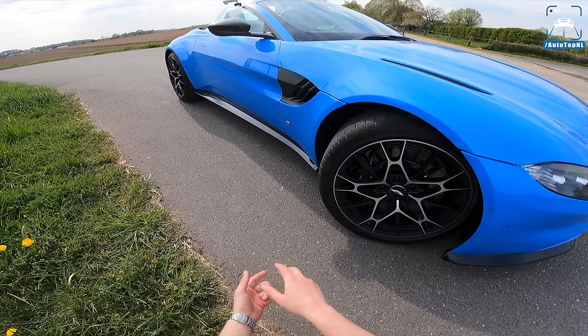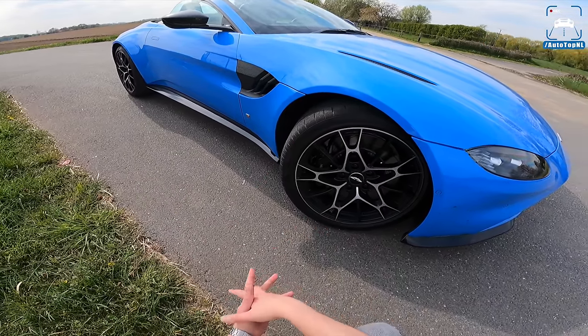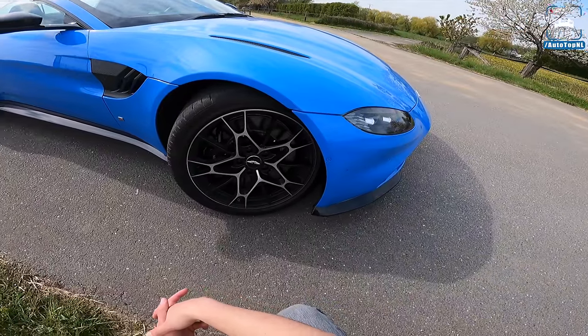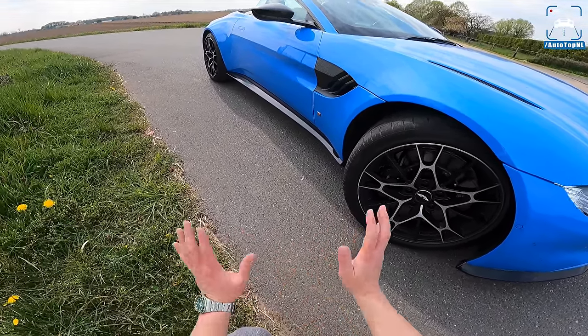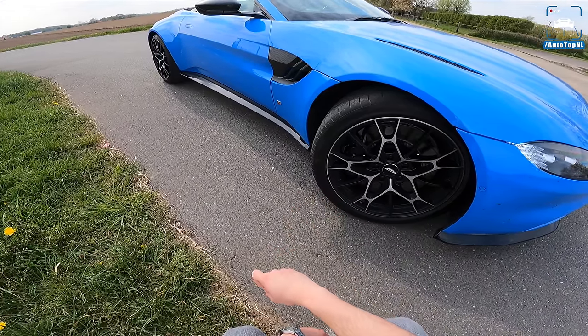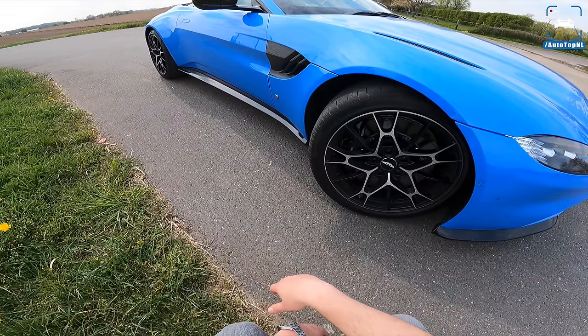Max already recorded a review with the Vantage Coupe two years ago — go check it out in the top right corner and then come back here if you want to know more about this roadster. Now, this is an OPF car and the one Max had two years ago wasn't, so I'm going to talk you through how that's going to affect the sound and performance.